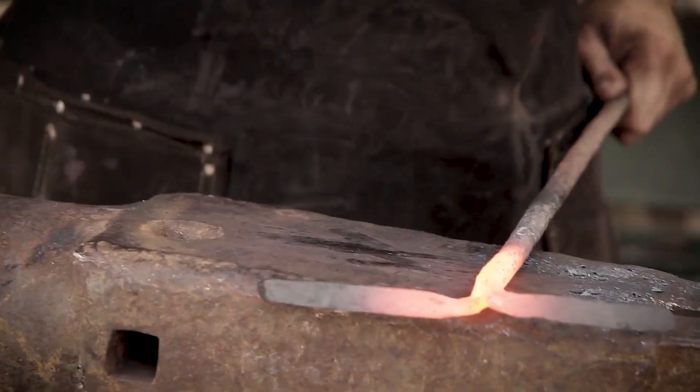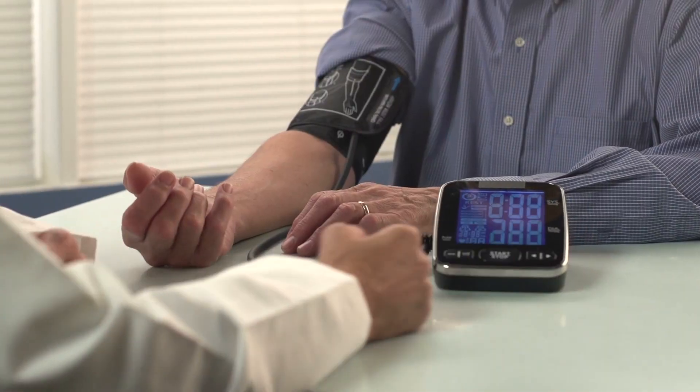Researchers discovered you can reduce heart palpitations with a simple breathing exercise. When you get heart palpitations, you may feel like your heartbeat is racing, pounding, or fluttering. Palpitations are usually not a sign of anything serious. However, they can feel disturbing and make you worry about your health.